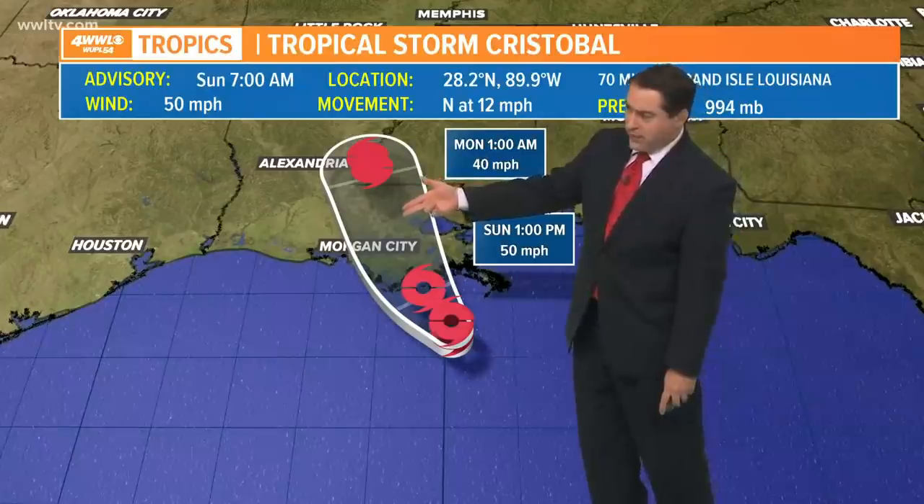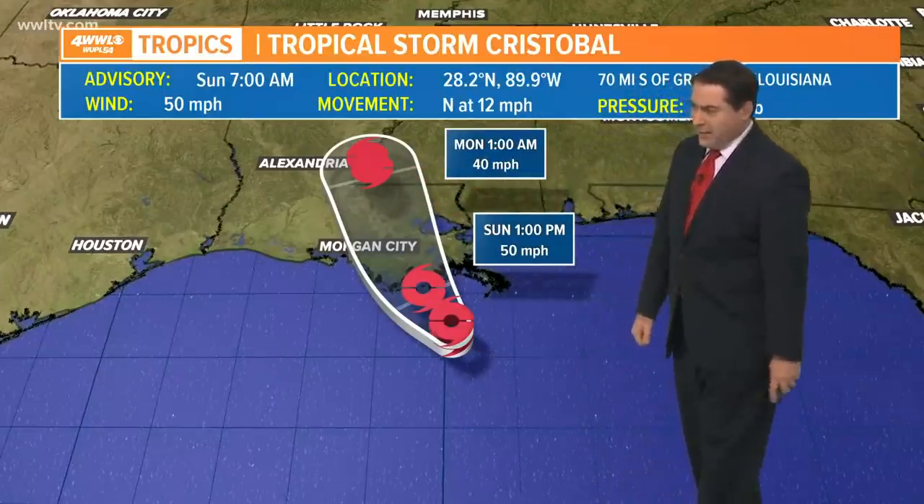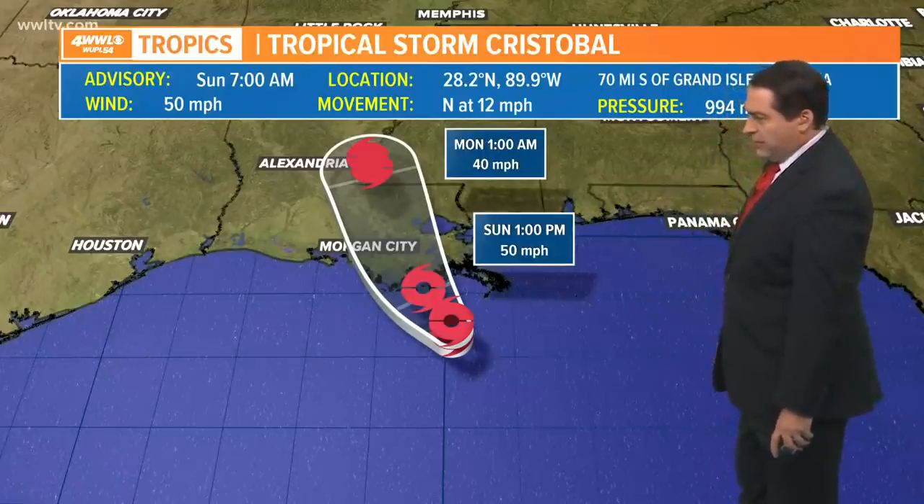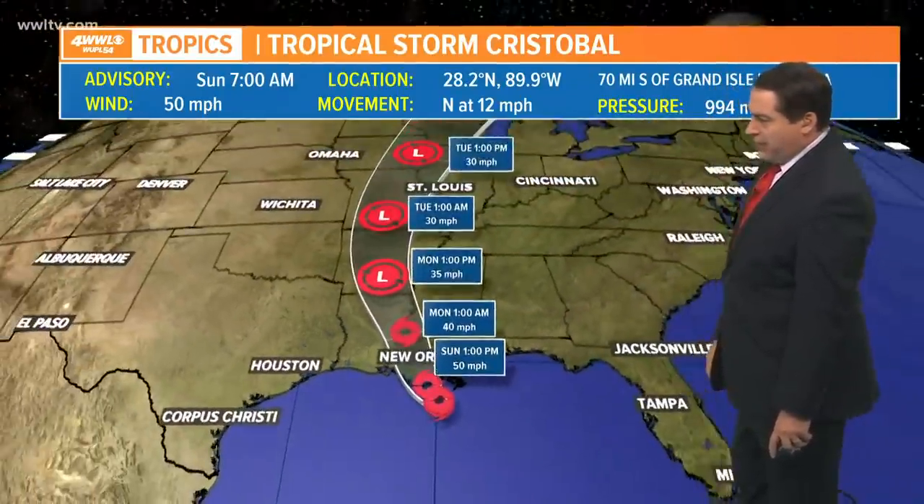The storm will be over the Baton Rouge area overnight by tomorrow morning at 1 a.m., still sitting north of Baton Rouge over parts of Wilkinson County, Mississippi near the Woodville area, then tracking toward Monroe and heading up to Arkansas and beyond as we go into the rest of the first part of the week — Tuesday and Wednesday timeframe.